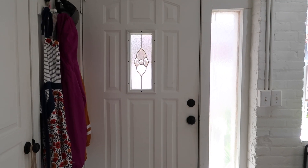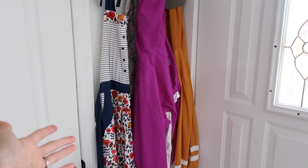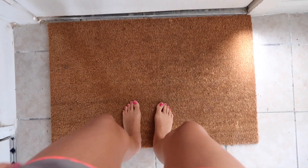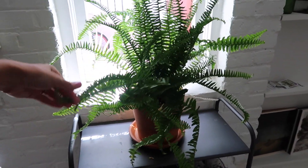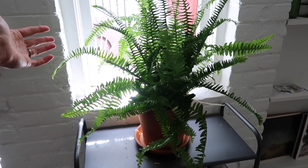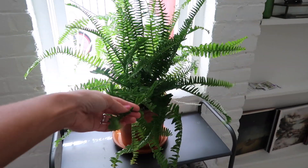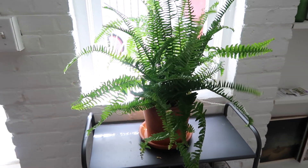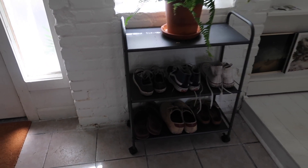I'm going to start downstairs. Starting with the front door - not that exciting, but we have stuff on our hooks over here. It's where I keep our keys and aprons that I never use and raincoats and Bryce's hat. Then we have this mat for wiping your feet off when you come in. Over here we have a bunch of new houseplants. This one is a fern, and I love it. I call this one Fern Gully - if anyone knows that movie, I loved it when I was a kid. And then this little rack we keep our shoes on. Bryce got this at Target. It was really inexpensive and I really like it in this space.